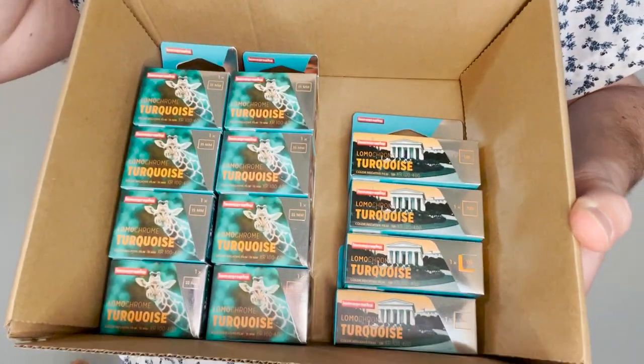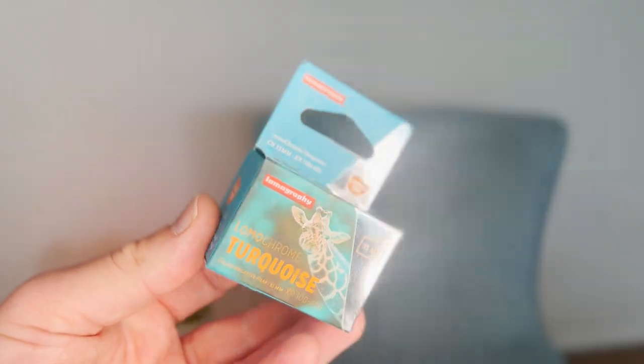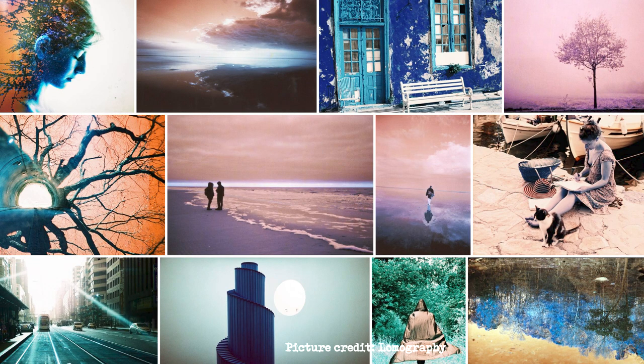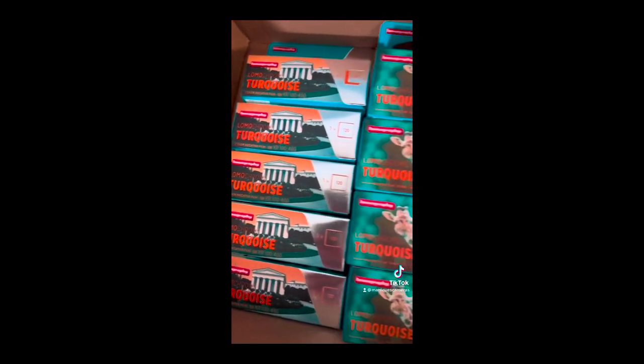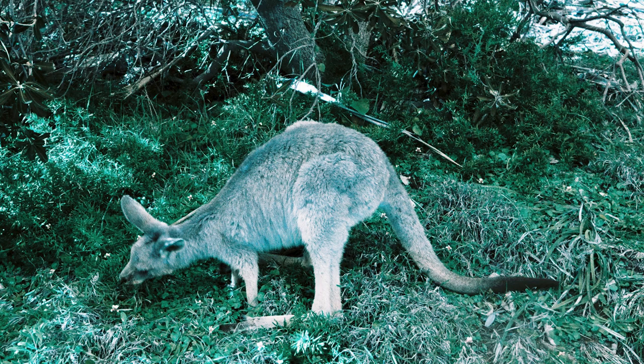Are you excited? Lomochrome Turquoise is finally back. First introduced in 2015, it was discontinued just a couple of years later. Lomography announced the return of this color shift film in November 2021, and after some delays the film shipped to customers all over the world, including me, in early October 2022. Does this film live up to the hype? Let's find out.